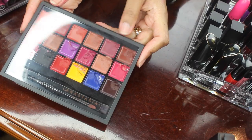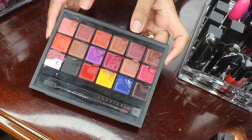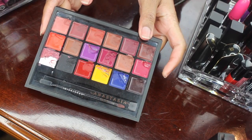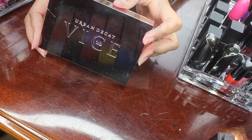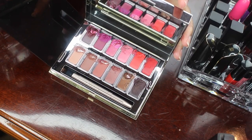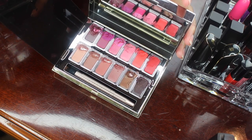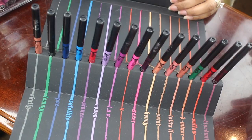Here I have my Anastasia Beverly Hills lipstick palette. For those of you who watch my channel, you know I love lipstick palettes, so I will be holding on to this. I have my Urban Decay Vice Lipstick Palette — I enjoyed this palette and I will be holding on to it. Here are my Kat Von D lip liners; I love the formula of these and I will be holding on to them.